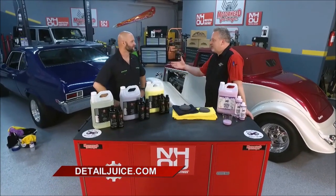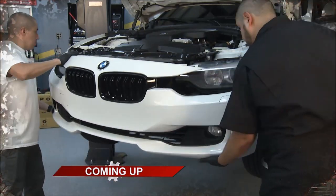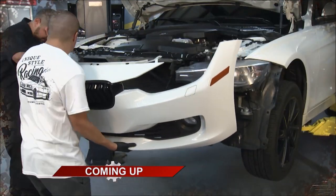Gary, you've made it simple. Your slogan is 'Detailing Simplicity Reimagined,' and that's truly what he's done here. You can find it at DetailJuice.com. We'll be right back with more Motorhead Garage presented by NHOU Protective Coatings, so keep it right here.